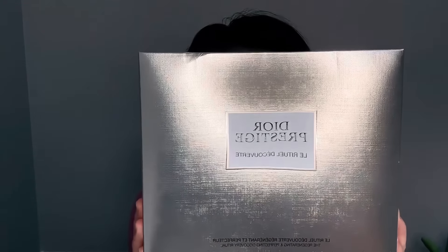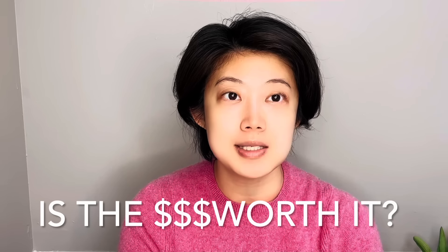Hi guys, welcome back to my channel. As it's the middle of fall, I'd like to kick off the best skincare routine of the season. I'm focusing my review on the Dior Prestige perfecting and regenerating skincare ritual set. Dior is a luxury designer brand known for its bags and clothes, and in recent years they've also started to invest in different skincare product lines.